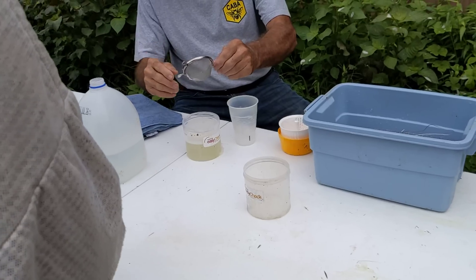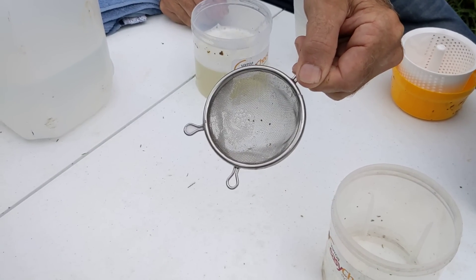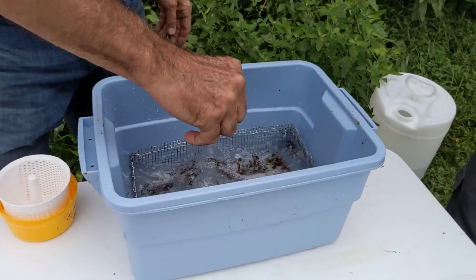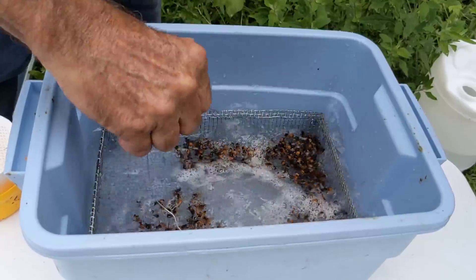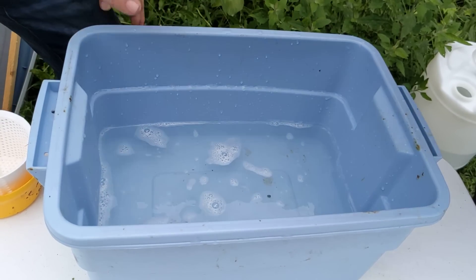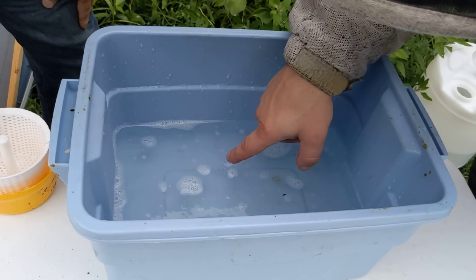Any mites in that one? There are four. Well, that's four too many in my book, but when you're doing research you kind of want to see a few mites. He's going to run them through this neat little rig just to make sure we don't miss any mites. Do they float or sink? Most sink — once in a while I'll find one that floats. There's one down in there, and there's another one right down in there.